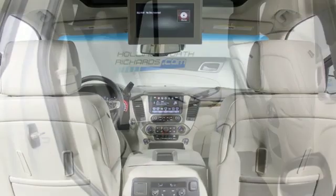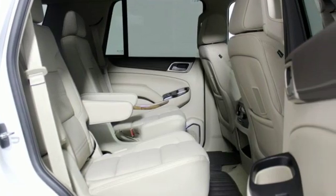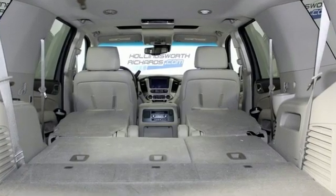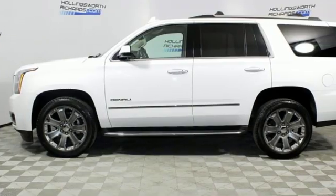It also comes with tri-zone climate control, hands-free power liftgate, lane keep assist, and remote vehicle start. The best ability for your next vehicle is capability. Come get it in this Yukon Denali.